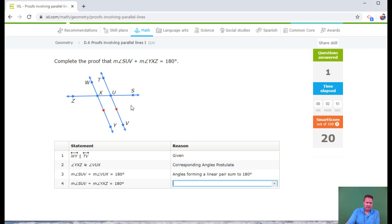Now they're going to give me a linear pair: SUV and VUX add up to 180. VUX appears in both step two and the linear pair step, and now they're going to substitute YXZ in place of VUX. That proves that SUV plus YXZ equals 180 — that's just the substitution property of equality.